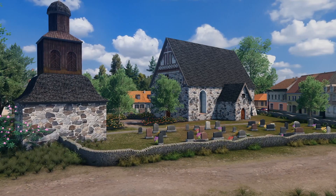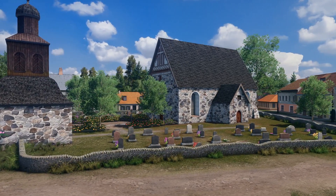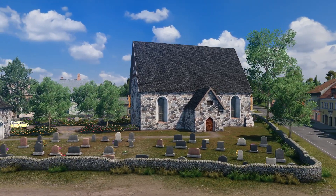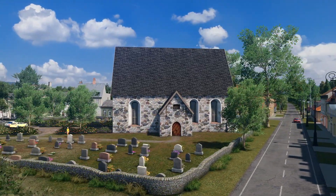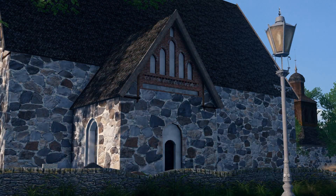I'd like to quickly mention some technical facts here. The church itself has 1.8 thousand tris, the belfry slightly above 1000. You'll see it's a lightweight on your PC. Both buildings share the same texture, so the loading screen mod will decrease needed memory even further. The LOD models have less than 200 tris altogether.